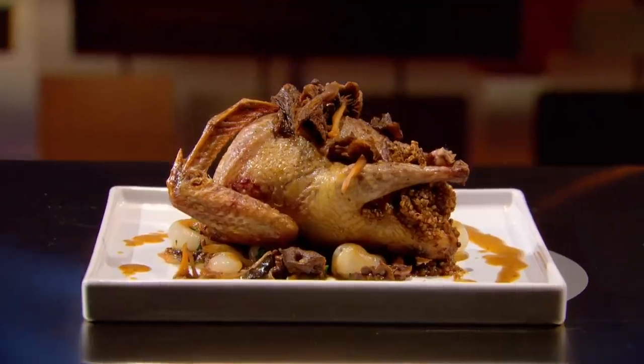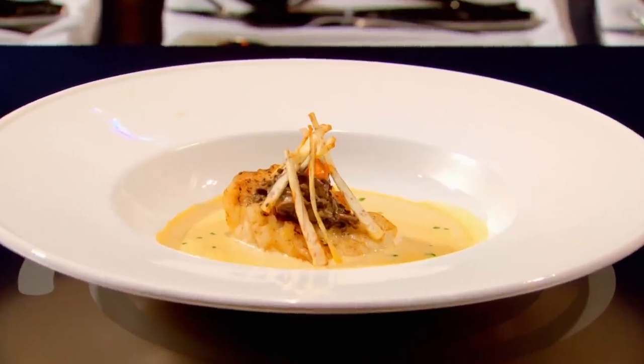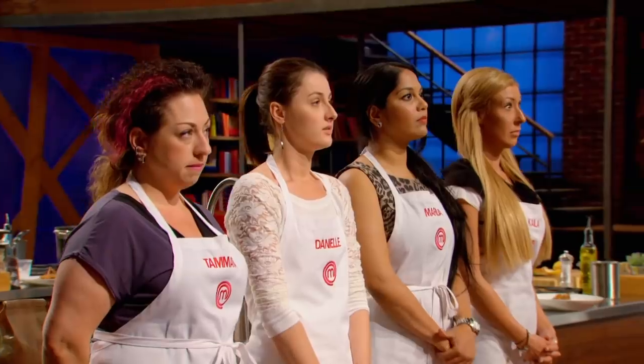Four outstanding dishes, but only one can be the winner — the person who cooked the best dish, who will get a huge advantage in the upcoming elimination challenge. That home cook is Danielle. Congratulations, Danielle. You're about to gain control of the competition.